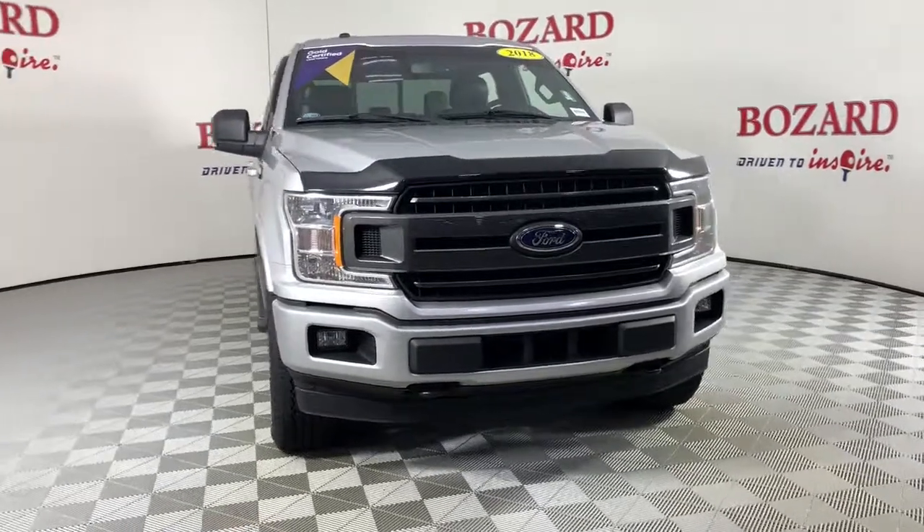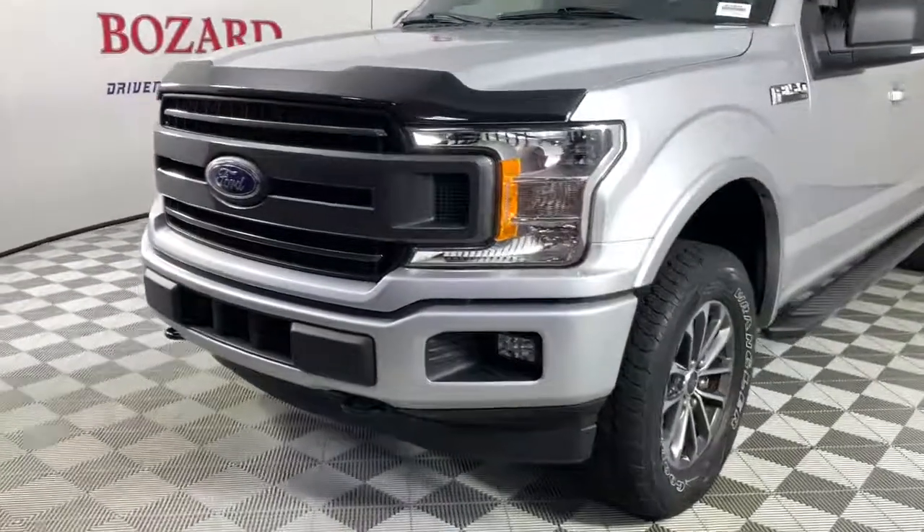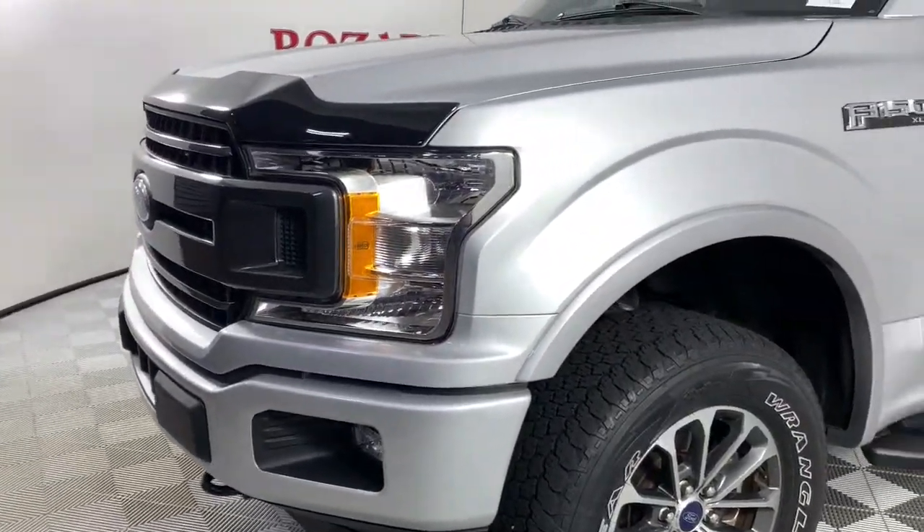Go home happy with the 2018 Ford F-150. This vehicle is an outstanding buy with fewer than 45,000 miles on the odometer.